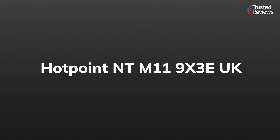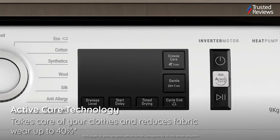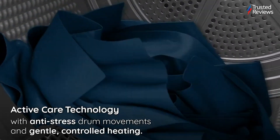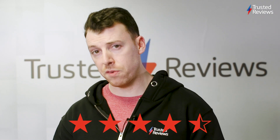Hotpoint NT M11 9X 3E UK. Hotpoint's latest tumble dryer is a serious contender in the mid-range sector — not least because it's cheap to run, but its ability to take on a massive 9kg of wet clothes with ease makes it an instant winner. It scored a high 4.5 out of 5.